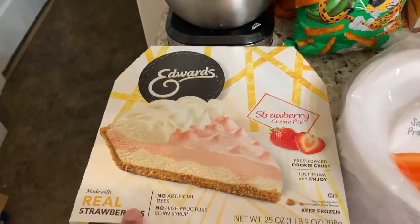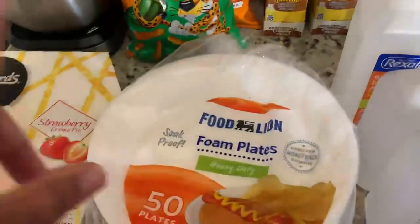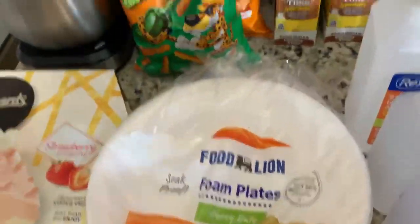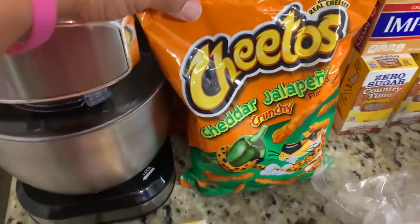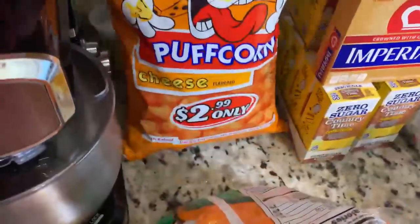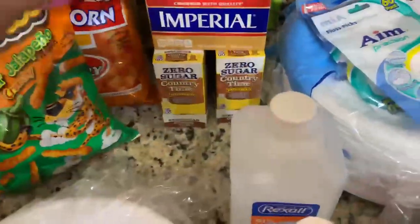At Food Lion we also got some foam plates because we had run out — they were $2.49. Then we got some chiller jalapeño chips, which were $4.99 a pack, and then we got some popcorn for $2.99.